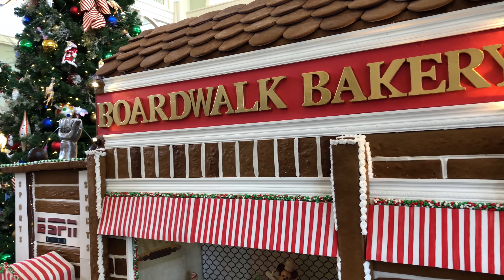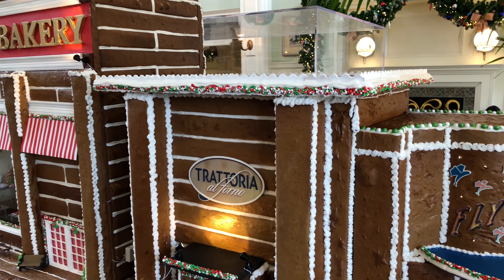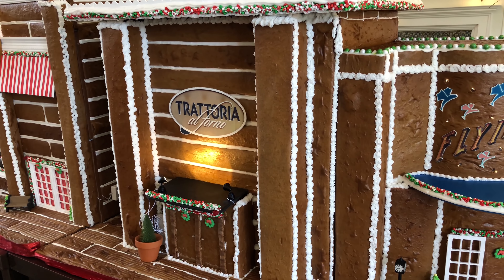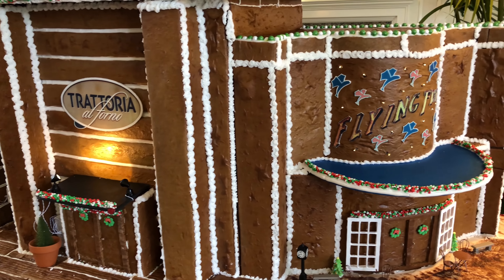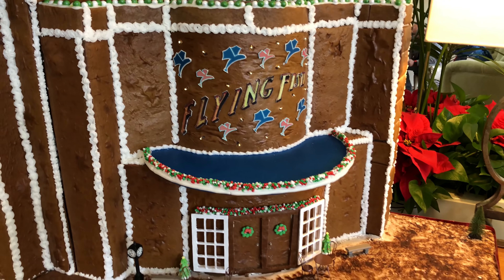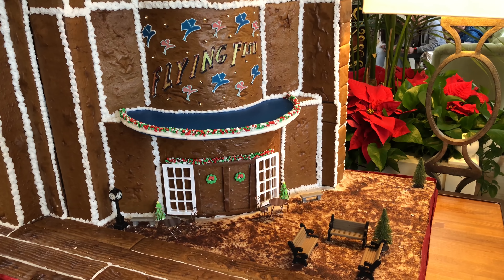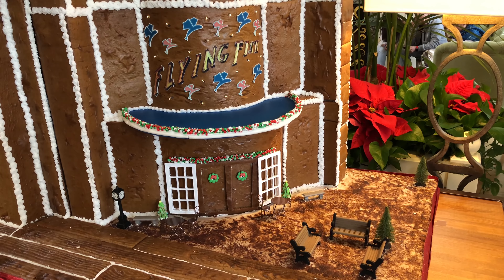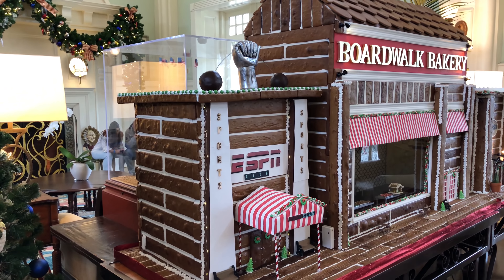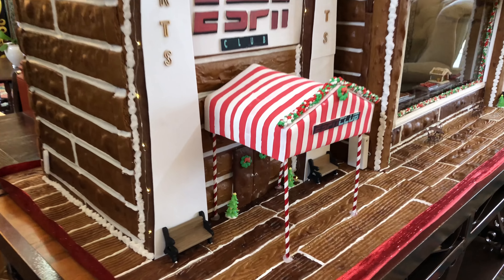There you can see the Boer Block Bakery sign again. They also have a model of Trattoria Al Fuono, which is one of the newer restaurants here at the Boer Block, as well as the Flying Fish Cafe right next to it. There are even park benches and some trees, so the detail is really nice. And here's a wider shot of the whole gingerbread house — I guess you could call it a house, it's really more of a gingerbread model, but still pretty cool.